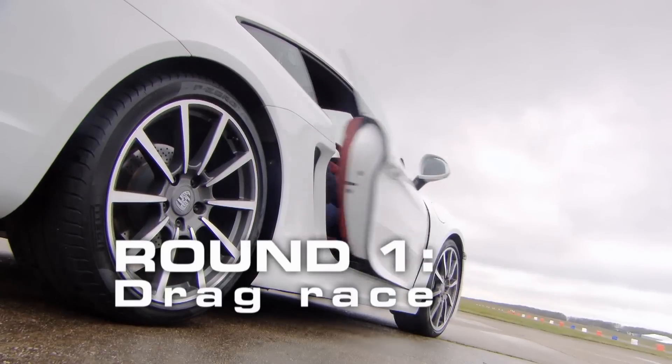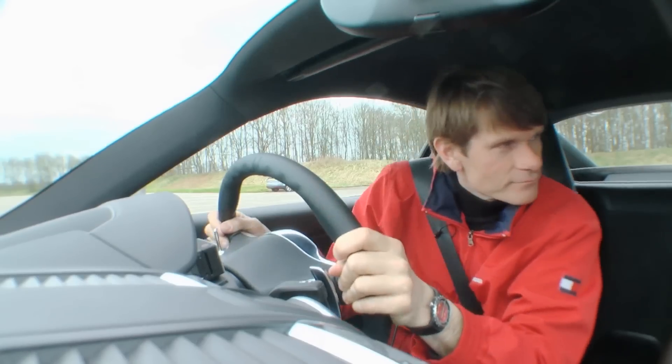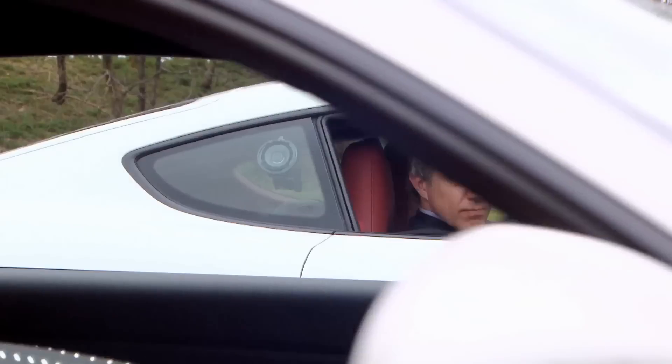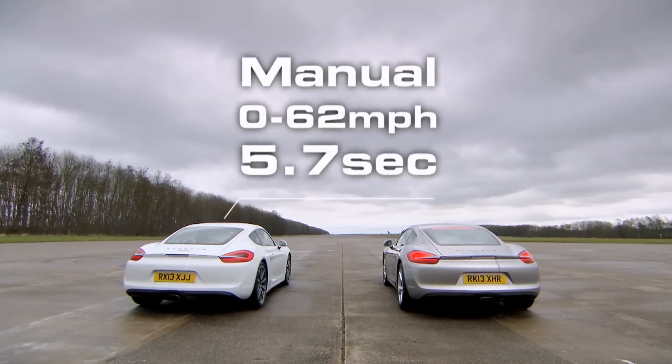Round one. Porsche's semi-auto is called PDK and has two clutches, enabling the next gear to be pre-selected before you need it. That means faster changes than the manual and no interruption to the engine's power delivery.